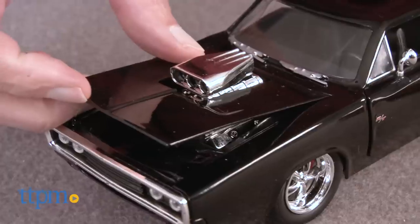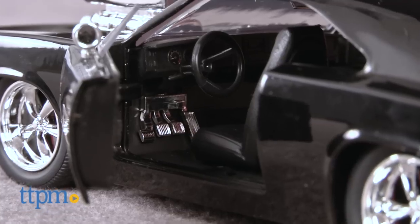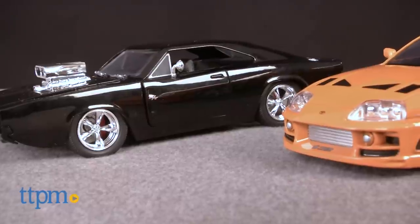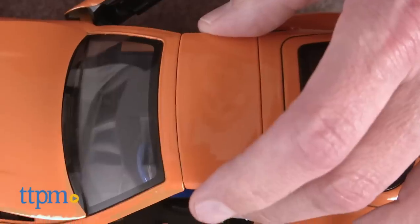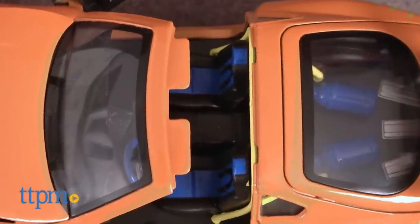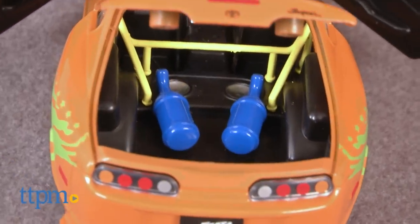Dom's car has a hood that pops open, has a trunk that opens, and we know this car appears in three movies and Dom wins most of his races in this car. As for Brian, the Supra also appears in three of the movies. The top comes off, the hood pops up, he has a hatch pack, and back there you can see that nitro.